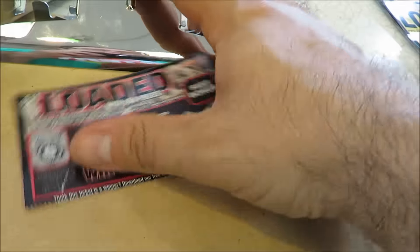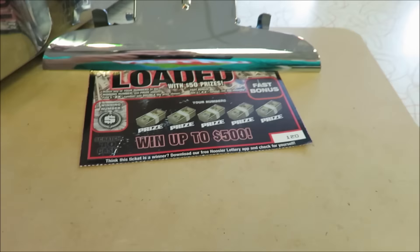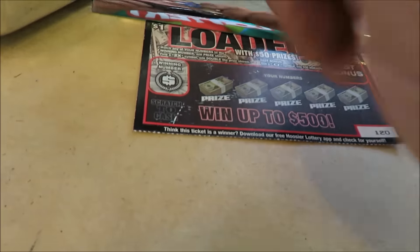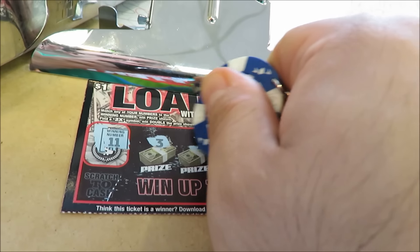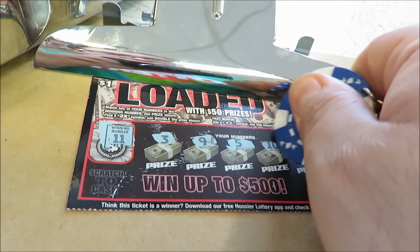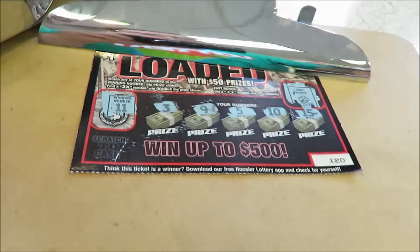Here's the last one - ticket 120. The winning number to look for is 11, 3, 9, 5, 10, 15. No bonus. Nothing on that one either.